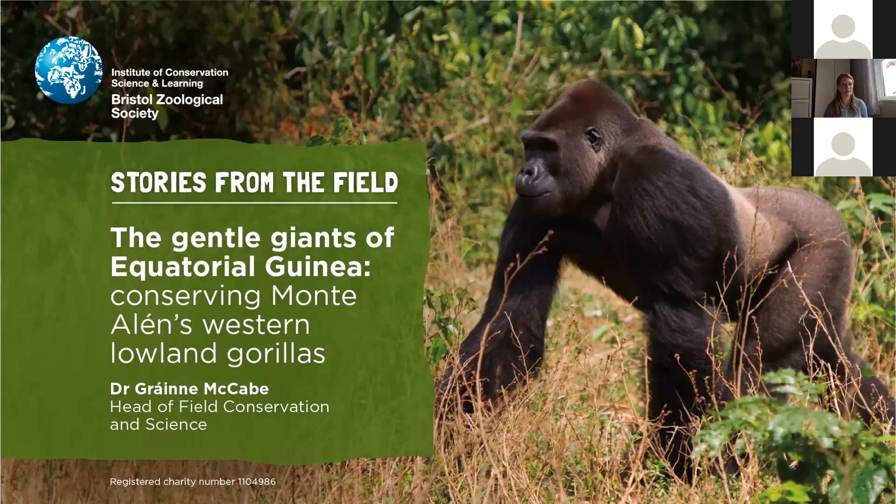Thank you so much for joining us tonight for our first online conservation lecture series, Stories from the Field. As this is our first online session, please bear with us through any hiccups. Tonight I'm going to talk about our newest flagship conservation project at Bristol Zoological Society, focused on the western lowland gorillas of Equatorial Guinea. A note: there are some unpleasant images of animals in the wildlife trade in this presentation, which can be upsetting, but it's an important part of the story.